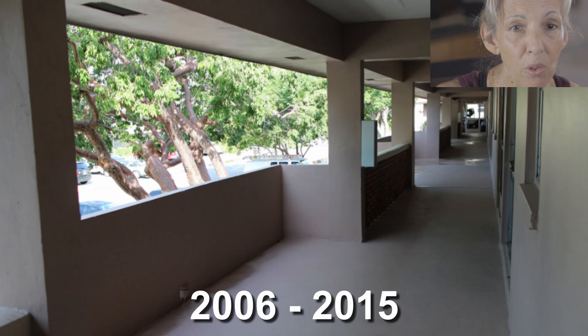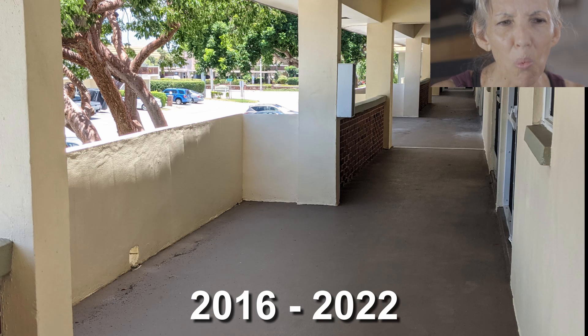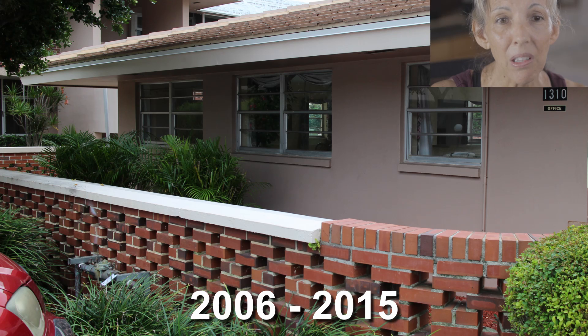Here are the walkways along 28th Street in rosy beige and later yellow. Look how much the walkways brighten up in the lighter yellow color. Here's the clubhouse in rosy beige and now yellow.